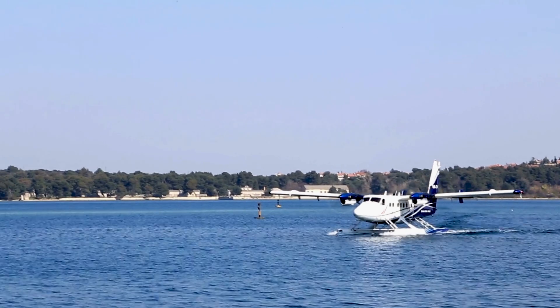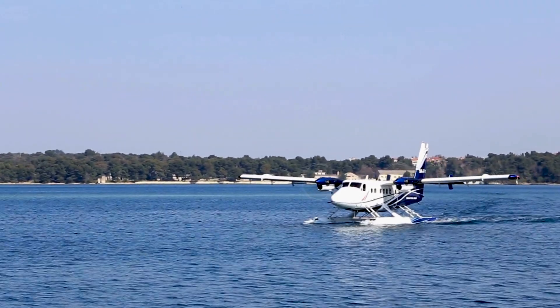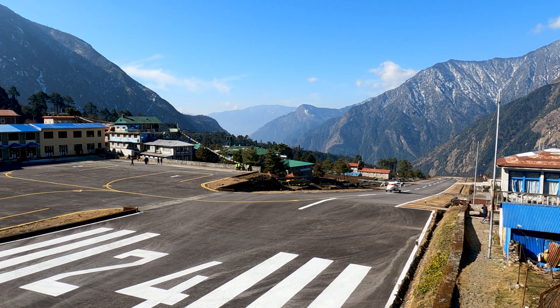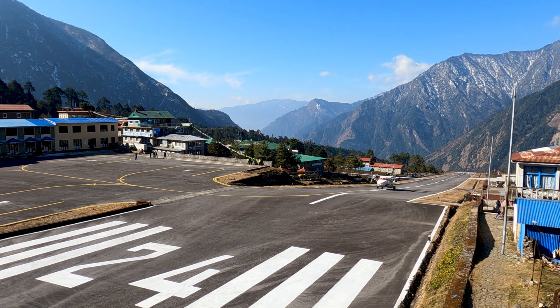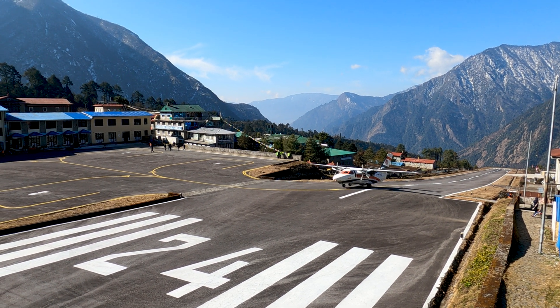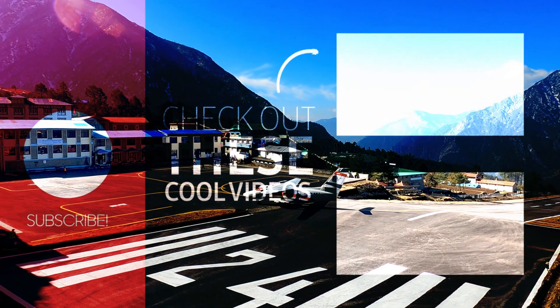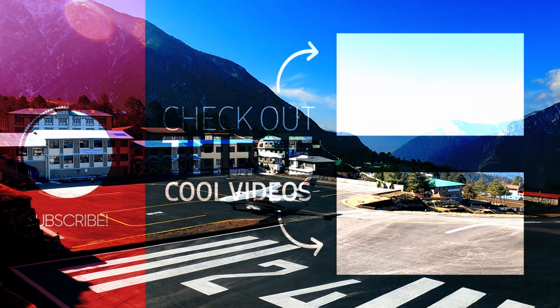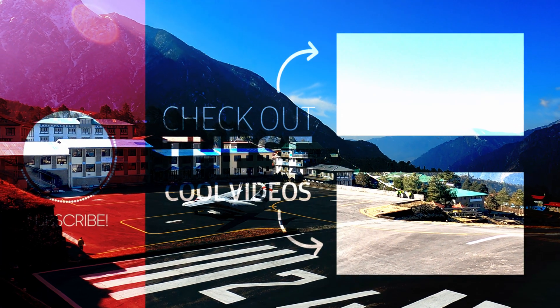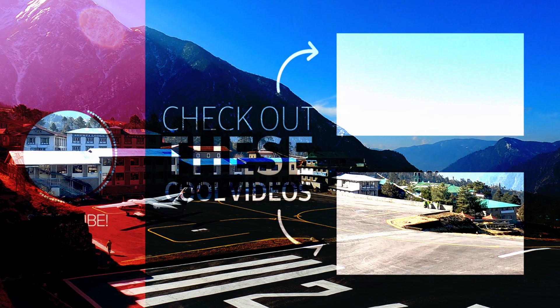As we wrap up our journey through the skies with the Twin Otter, it's clear that this aircraft is not just a machine — it's a symbol of resilience, adaptability, and the unquenchable spirit of exploration. If you've enjoyed this flight through aviation history, don't forget to hit the like button, subscribe for more content, and share your own Twin Otter stories or dream destinations in the comments below. Until our next airborne adventure, happy flying!